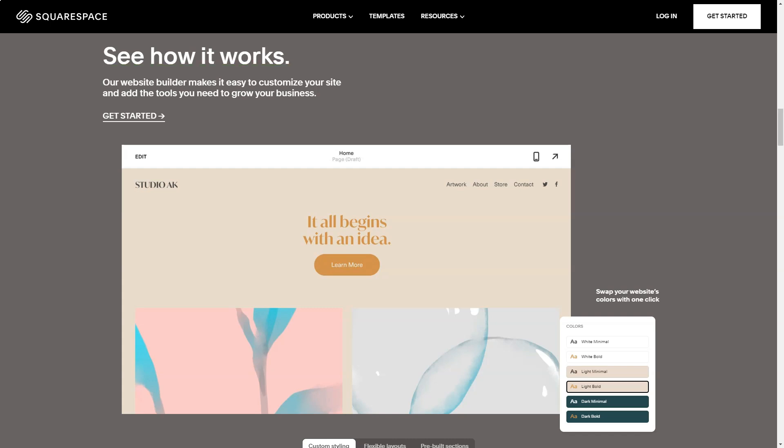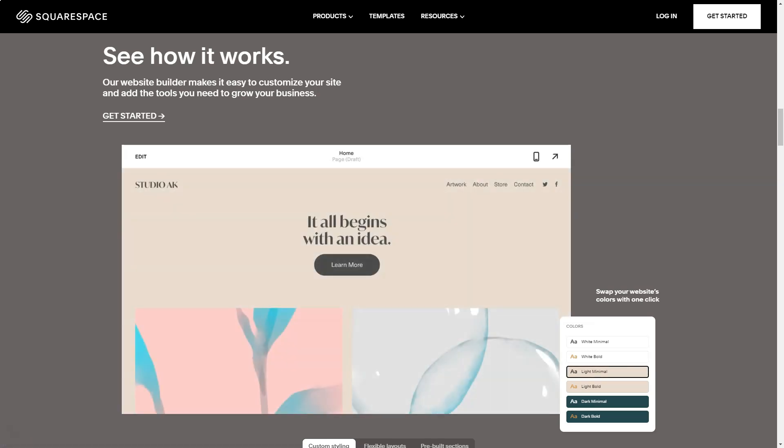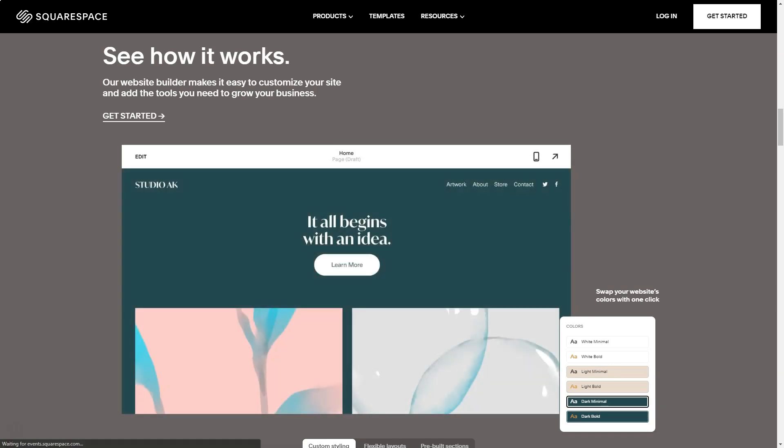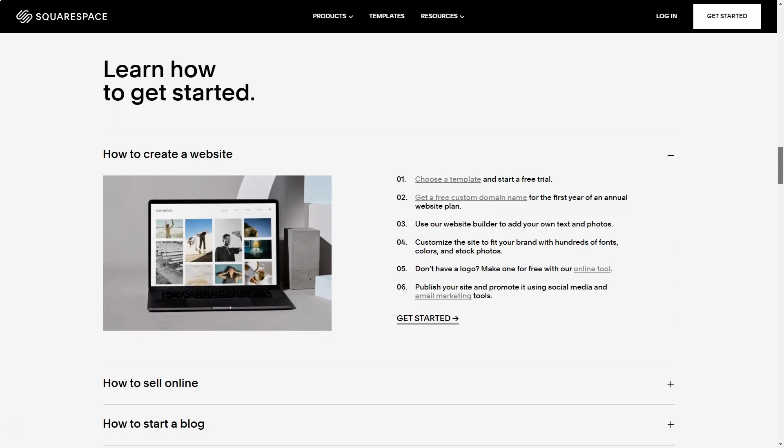Building a website and an online store with Squarespace is quite easy. The dashboard is clean and modern, with a menu tab on the left to navigate from page to page. For example, you can check your inventory, then add a discount, and then go to marketing. All of these steps are one click away on the toolbar.